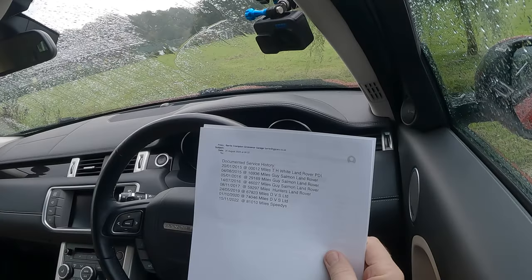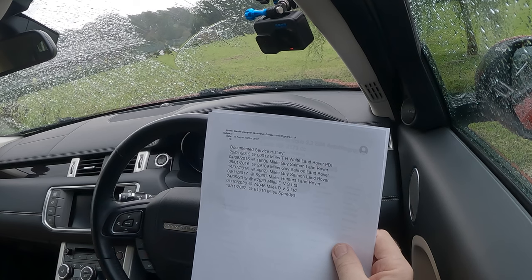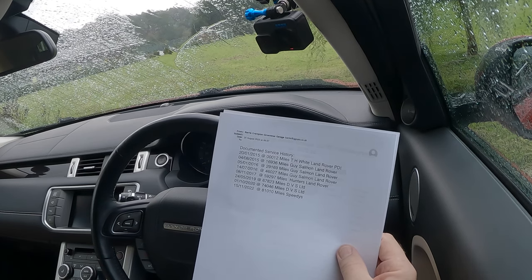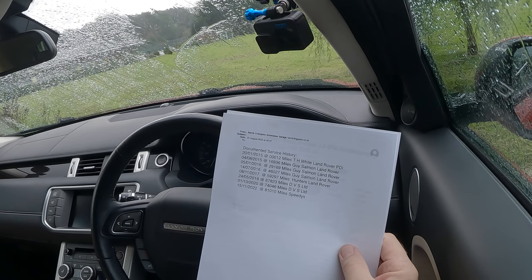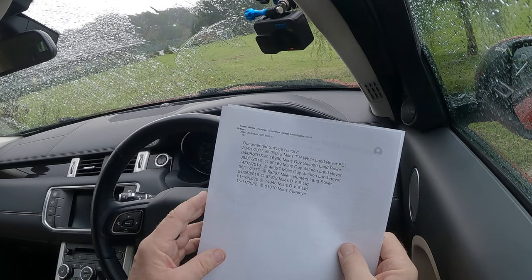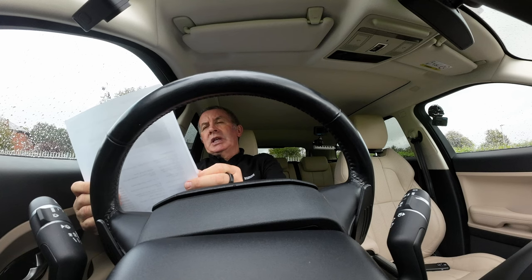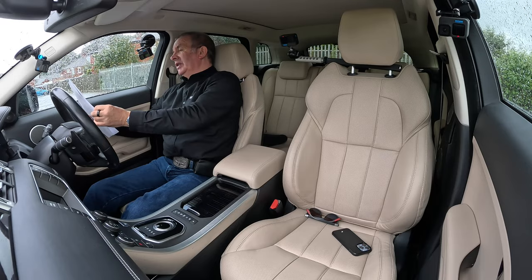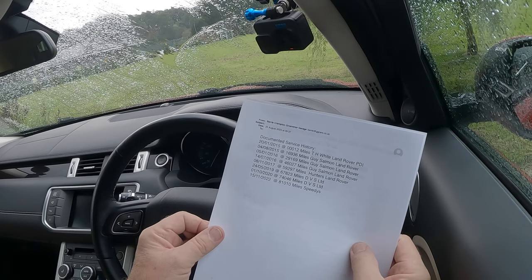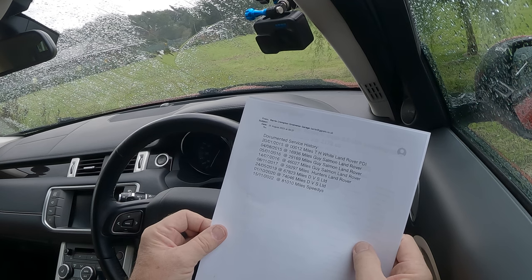Good service history. The first entry is a PDI so I won't bother with that. Fourth of August 2015 at 16,936 miles — Guy Salmon Land Rover. Fifth of January 2016 at 29,169 miles — Guy Salmon Land Rover. Eighth of November 2017 at 59,297 miles — Hunters Land Rover. Twenty-fourth of May 2019 at 67,823 miles — DVS Limited.